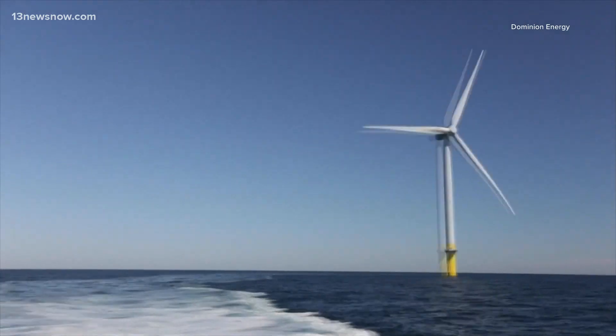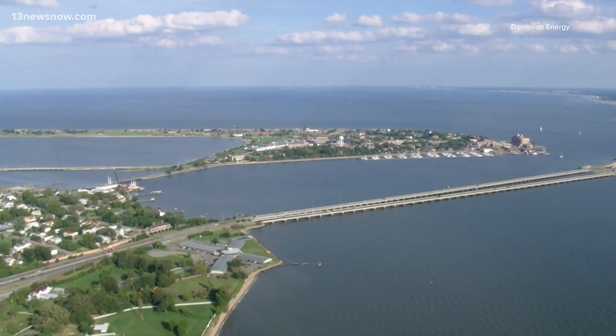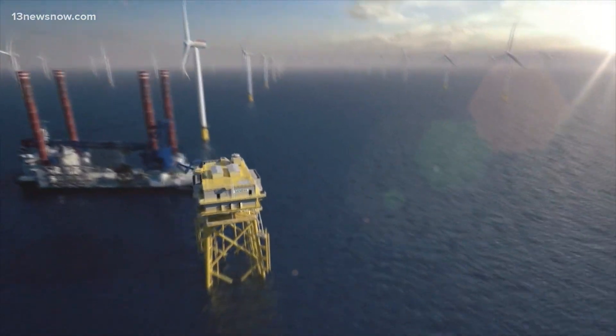But how do you get the wind from out there to energy over here? You start at the wind turbines, which generate electricity. They go to offshore substations, then underwater sea cables that come to a point onshore, and ultimately you have to tie it to the grid.